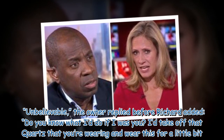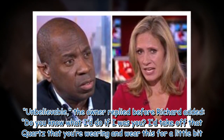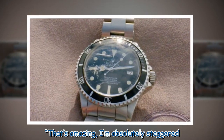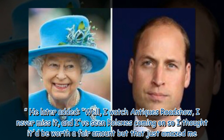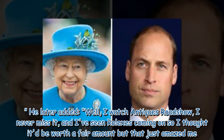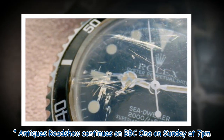"Unbelievable," the owner replied. Richard suggested he take off the quartz watch he was wearing and wear the Rolex for a bit. The owner responded he might do, adding: "That's amazing — I am absolutely staggered." He later said he never missed Antiques Roadshow and had seen Rolexes come on before, so thought it would be worth a fair amount, but was completely amazed. Antiques Roadshow continues on BBC One on Sunday at 7pm.